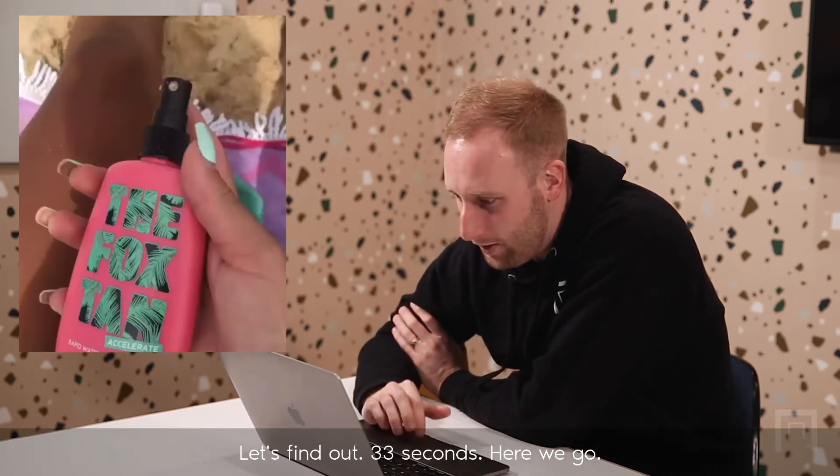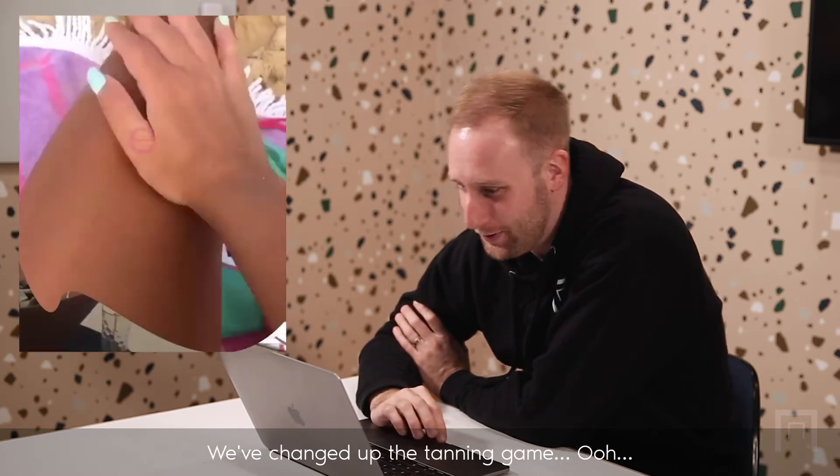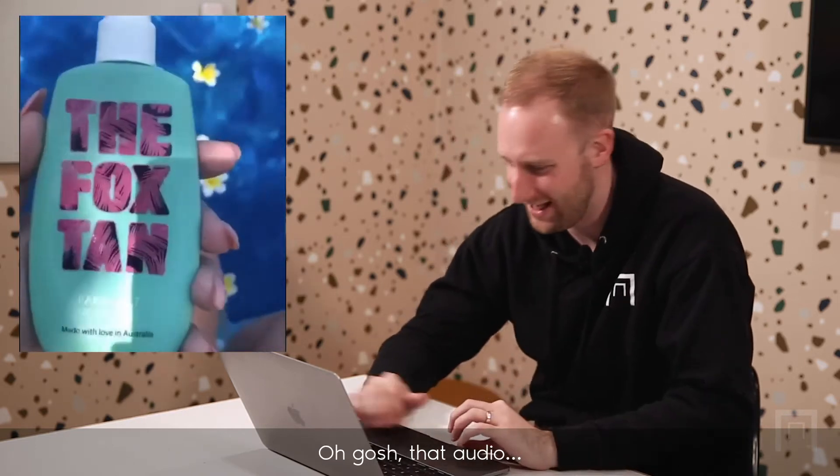33 seconds, here we go. We've changed up the tanning game. The Fox Tan is absolutely amazing, guys. If you're going on holiday this year, then — oh gosh, the audio.